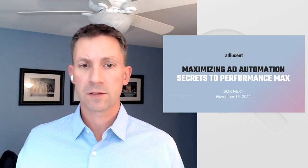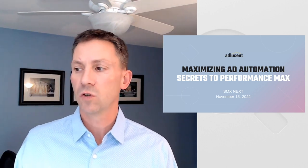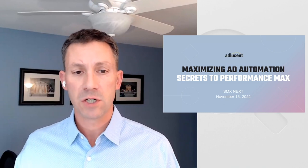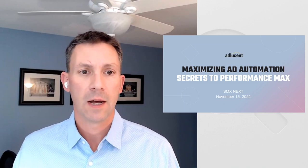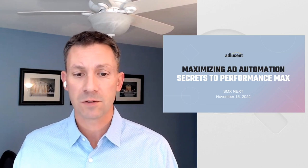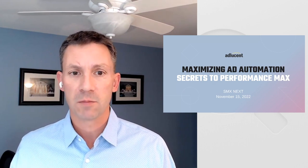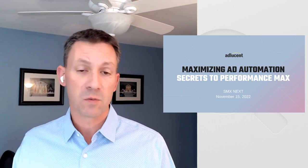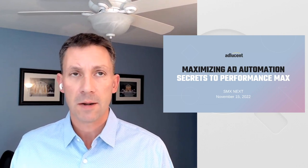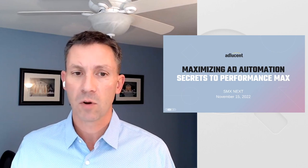Hello, everyone. Thanks for joining us today for Maximizing Ad Automation. We're going to talk about the secrets to Performance Max. I'm Ryan Gibson, and I'm the head of the strategy team at AdLucent. I've been in the industry for about 17 years, have a lot of experience helping advertisers drive results across search and digital media, and have been really fascinated by the advancements and developments with Performance Max.